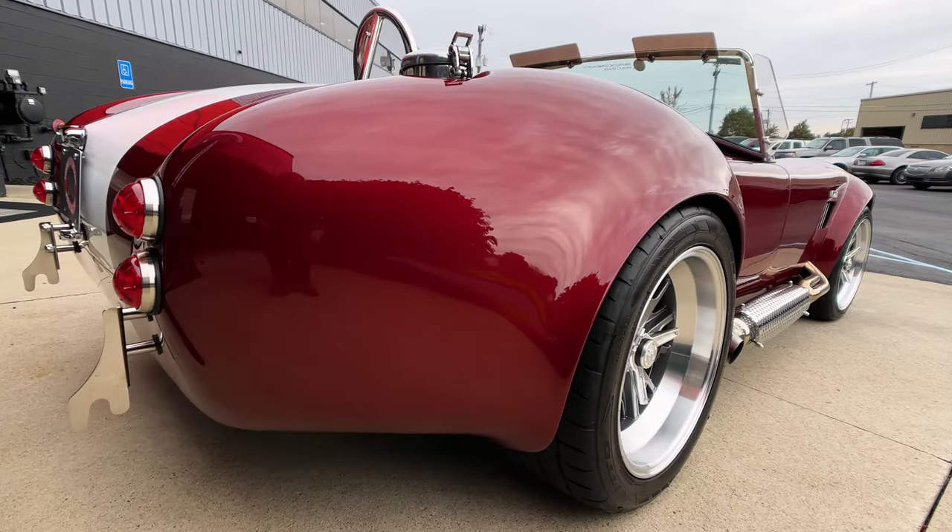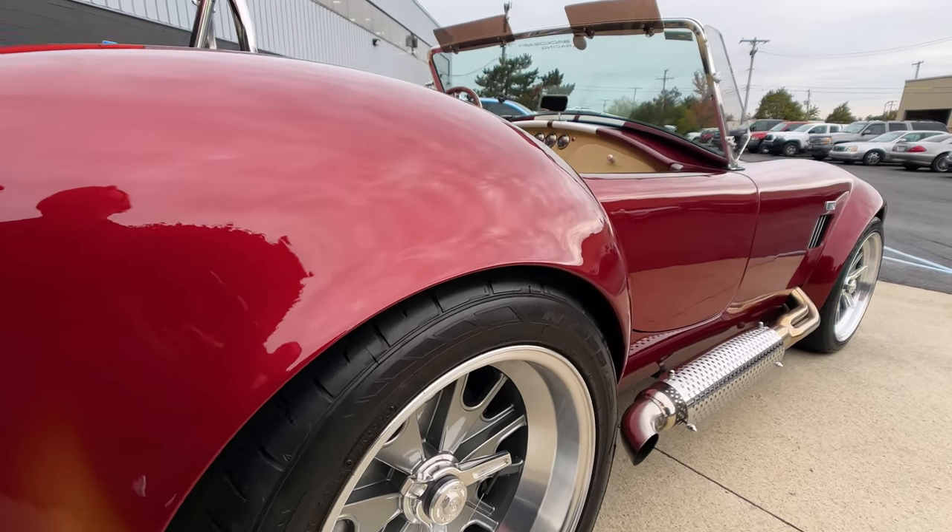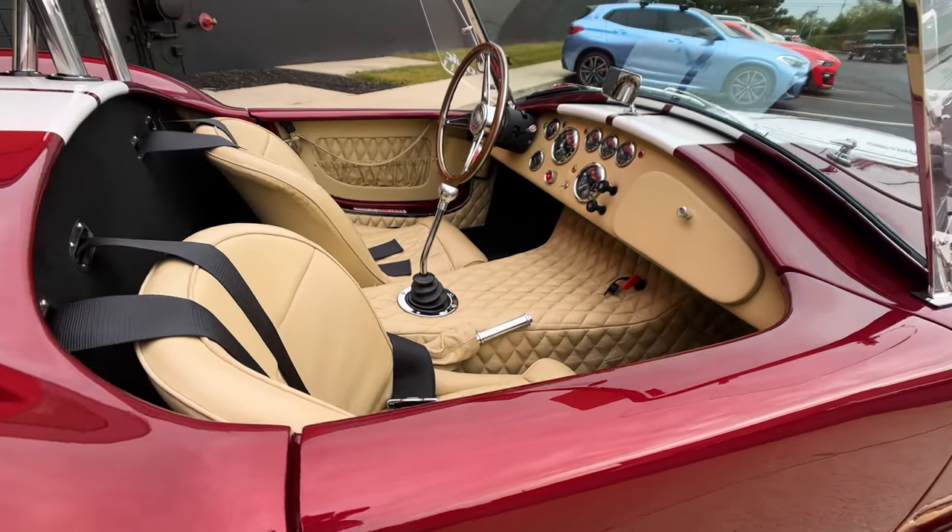She's just looking absolutely gorgeous. The hips on this thing just look beautiful. I'll tell you what, I'm in love.